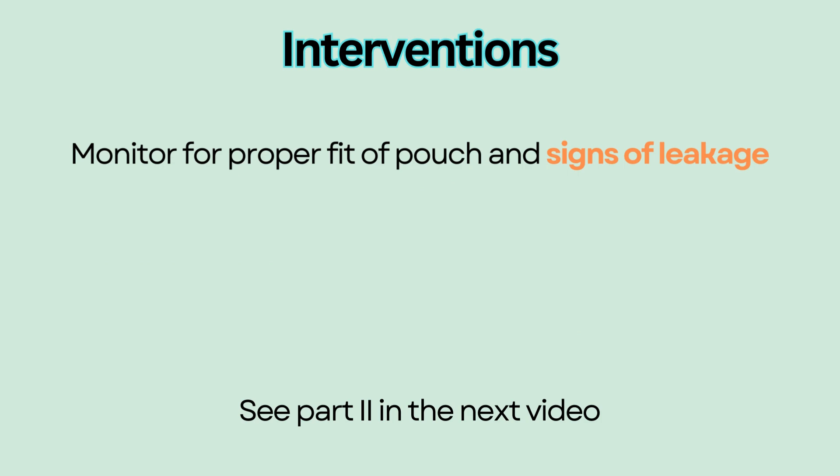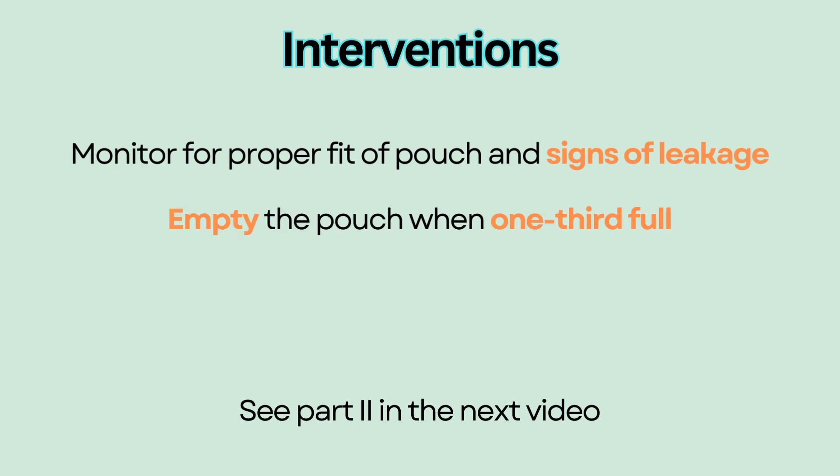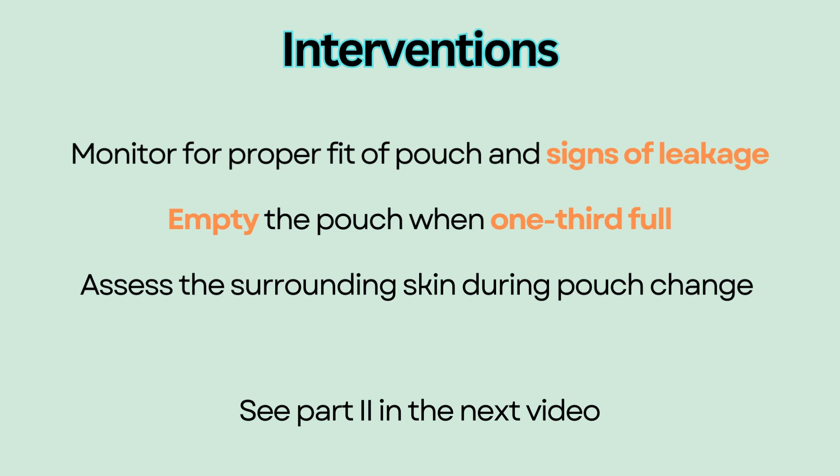Monitor the pouch system for proper fit and signs of leakage, as this will irritate the surrounding skin. Empty the pouch when it's one-third full to prevent leakage. Assess the surrounding skin during each pouch change.